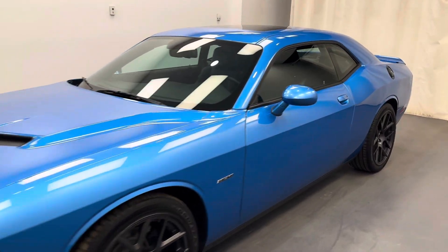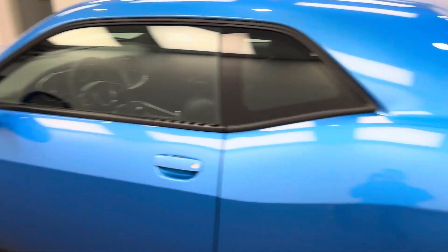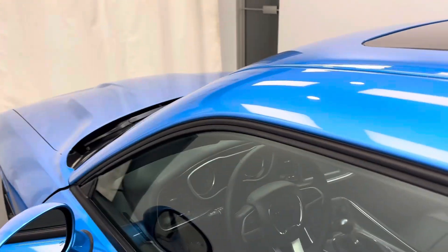We're reviewing stock number 251744 on a 2016 Dodge Challenger. Our exterior color is blue. You found this vehicle at Davis GMC.